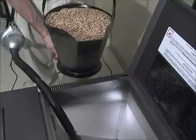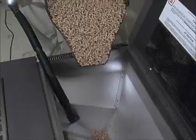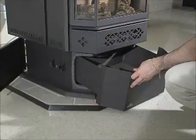Here's a tip: hold a vacuum hose near the hopper or container whenever pouring the pellets to prevent any dust from going into the room. Before starting the appliance, confirm the burn pot is properly located and both the main door and ash drawer are secured and closed.